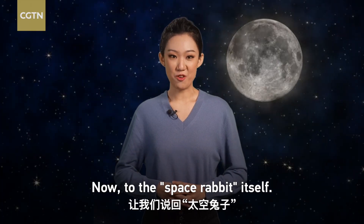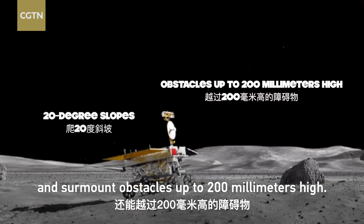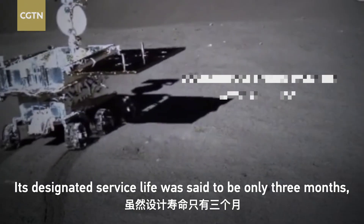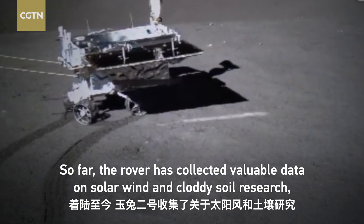Now, to the space rabbit itself — the rover can climb 20-degree slopes and surmount obstacles up to 200 millimeters high. Its designated service life was said to be only three months, but it has now worked for a record four years on the moon.